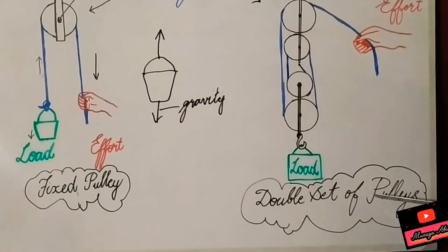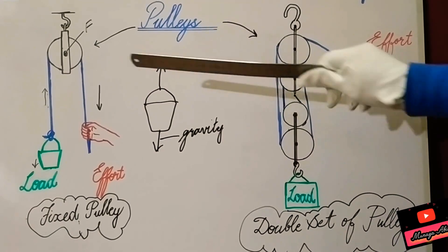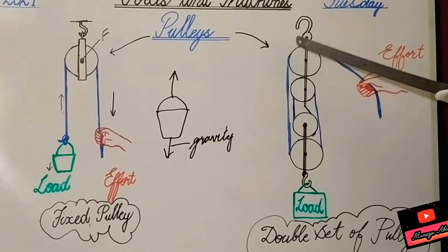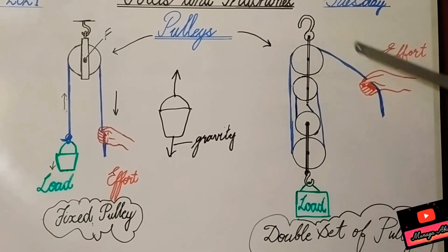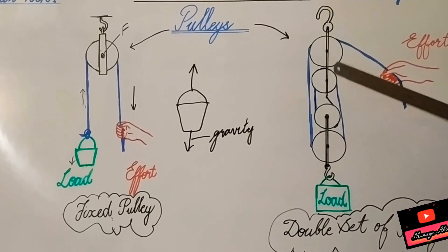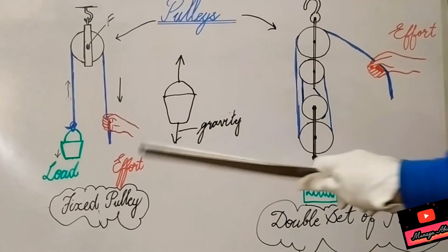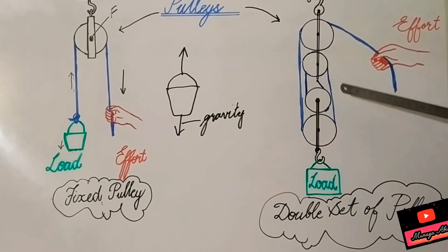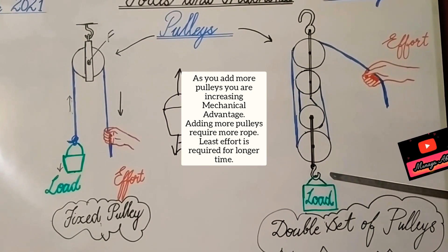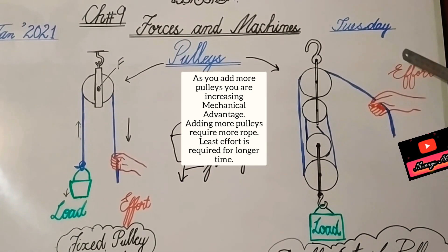In the case of a double set of pulleys, we have increased the number of pulleys from one to four. We have also increased the rope length. When we add more wheels, we create a lifting machine that is far easier to use. We have to put in less effort and the load moves easily because the number of pulleys is increased. More pulleys means less effort required.